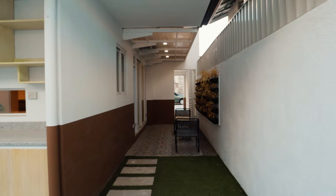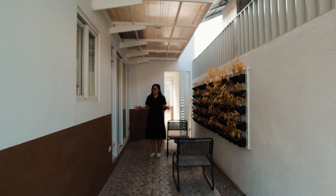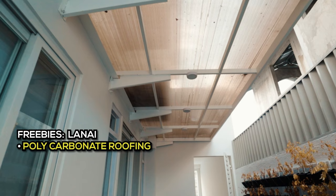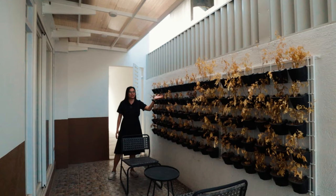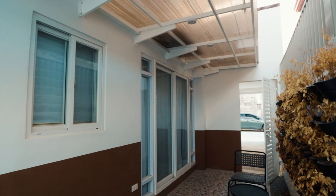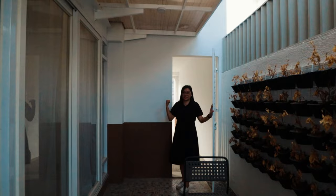Moving further, there is a turnover grass area and the lanai. The lanai has polycarbonate roofing of very good quality, three pin lights, and vertical gardens on the side — including the plants upon turnover. There is also a two-panel sliding glass door of very good, sturdy quality, fixed windows on both sides, and the gate we saw from the facade.